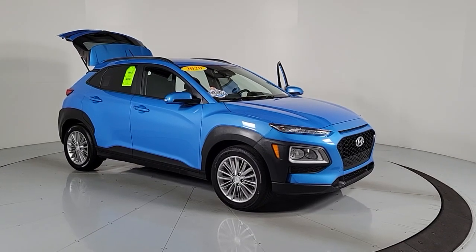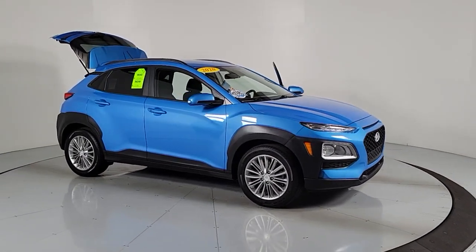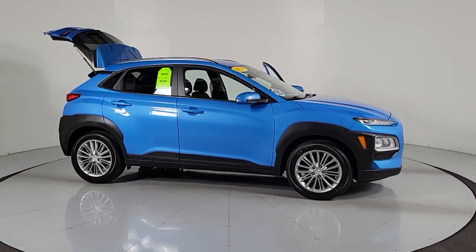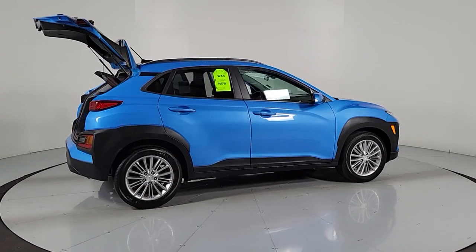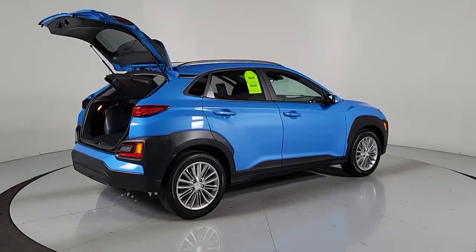Get acquainted with the 2020 Hyundai Kona. With less than 100,000 miles on the odometer, this vehicle stands out from the rest. Take a closer look at the sophisticated and versatile Kona.